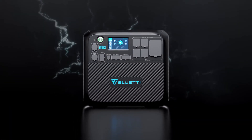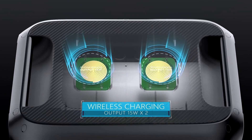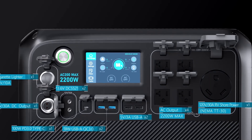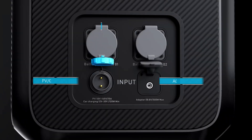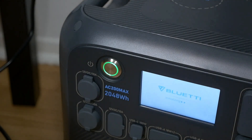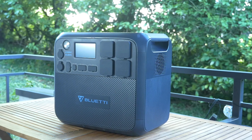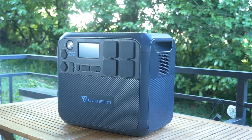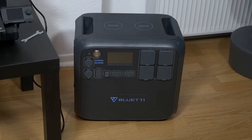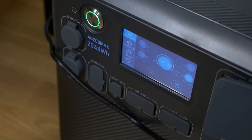Where the AC200 Max really stands out is its unparalleled output port versatility. The unit features 16 unique output ports, including two convenient 15-watt wireless charging pads. If you are planning to use your solar generator as a portable power hub, the AC200 Max is a really practical option. RV enthusiasts will also really appreciate the unit's built-in NEMA TT-30 outlet and 12V DC port. Charging the internal battery is also really straightforward — it has a solar charging input rate of 900 watts and can be charged in six other ways. The built-in touchscreen display ensures it is extremely user-friendly, as does its ability to connect to Bluetti's smart app through Wi-Fi or Bluetooth.